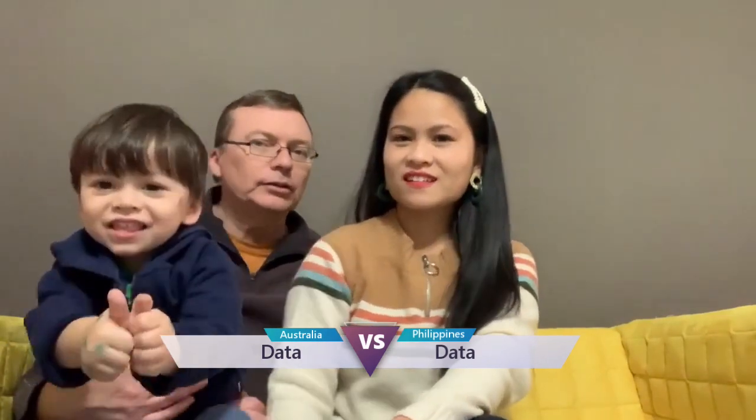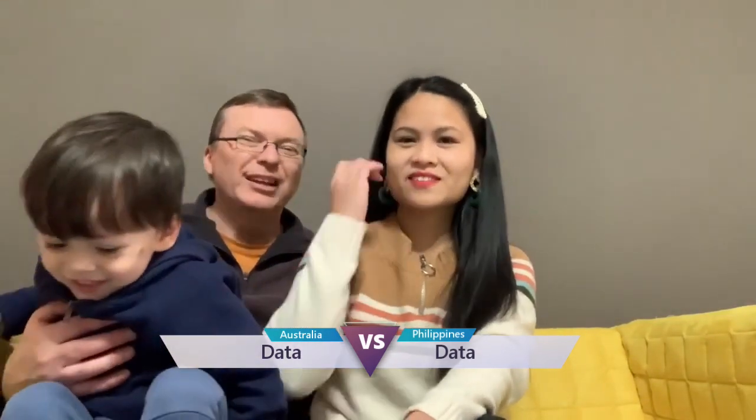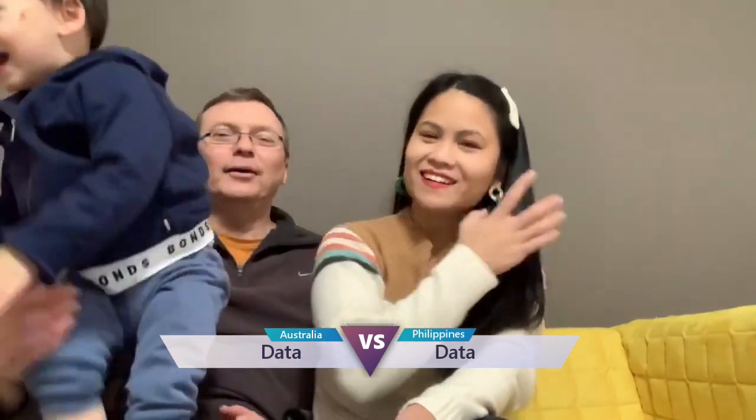Next one is data. How do you read it here? Data or data? Data. You call it data. Half people say data, half say data.